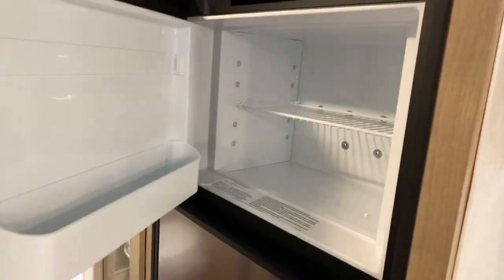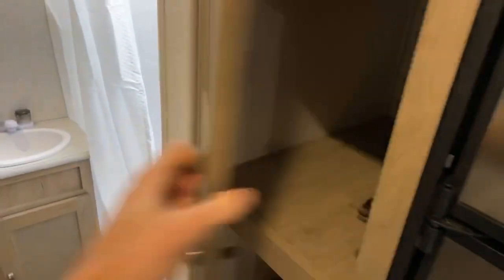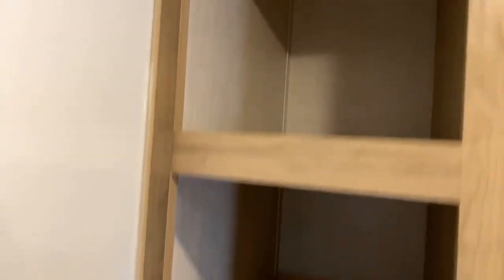This has the big Dometic RV refrigerator, which is a dual-mode refrigerator. And then we have a pantry beside it with three shelves of storage — plenty of room for your boxed goods and canned goods.